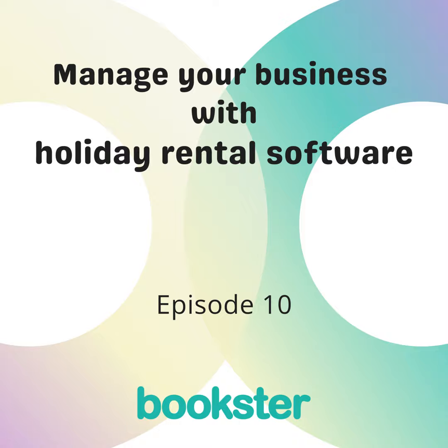Thank you so much for listening to this episode of Smashing Your Goals with Holiday Rental Software. If you liked the episode, or know someone in the holiday rental industry who would enjoy it, please leave a review on Podchaser, Apple Podcasts, or wherever you listen. If you have any questions, contact us on our Facebook page BooksterHQ or through our website booksterhq.com, where you can also request a demo. Remember — we believe experiences matter, so choose a software service that considers your needs and the needs of your team and guests.